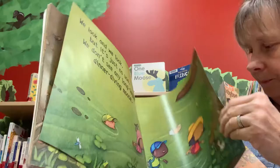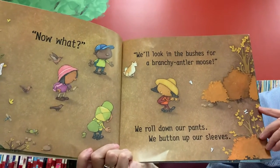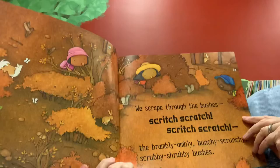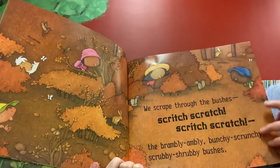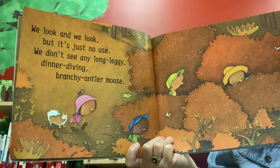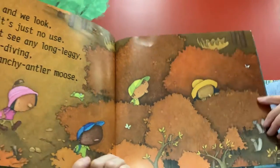They just can't see. Now what? We'll look in the bushes for a branchy antler moose. We roll down our pants, we button up our sleeves. We scrape through the bushes — scritch, scratch, scritch, scratch — the brambly ambly branchy scrunchy scrubby shrubby bushes. We look and we look but it's just no use — we don't see any long leggy dinner-diving branchy antler moose. I think they need to look a little bit better — how about you?